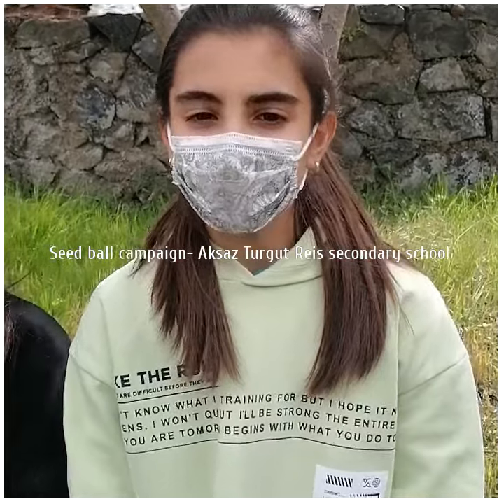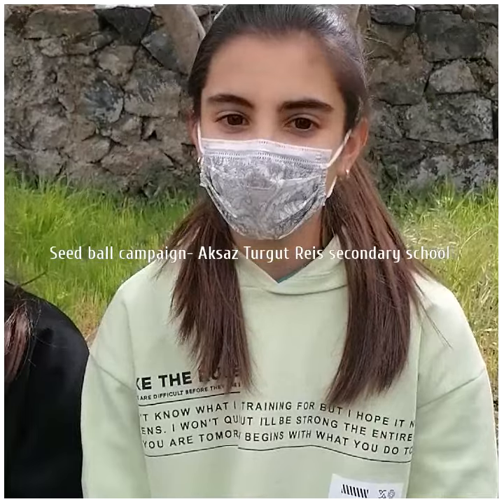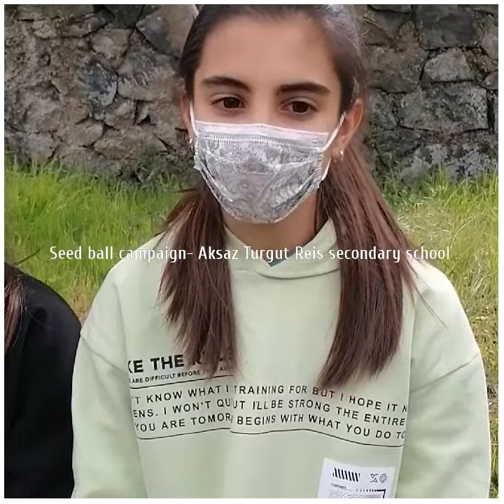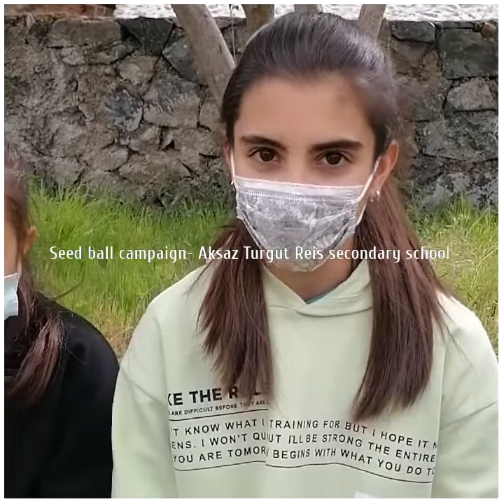Seed balls. Seed balls are tiny balls that are grown into the soil to promote plant growth. It relays and airs the soil. At the same time, it protects from external factors by providing a solid environment for the growth of plants.